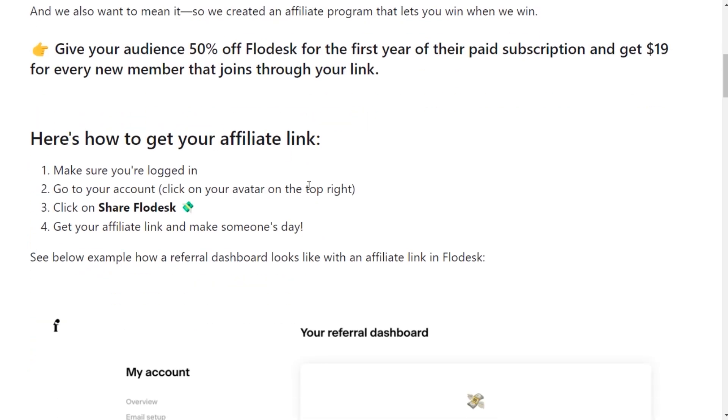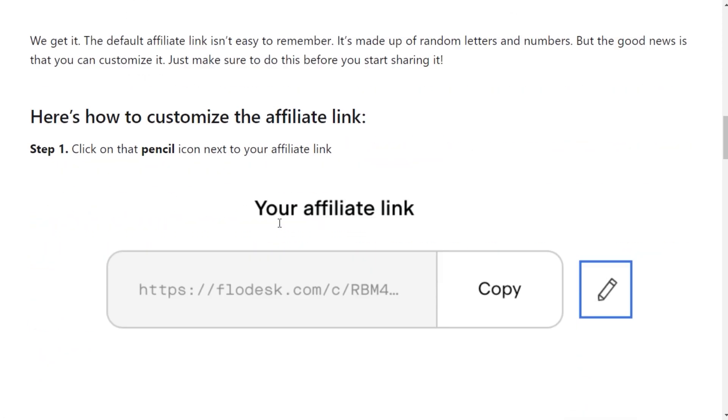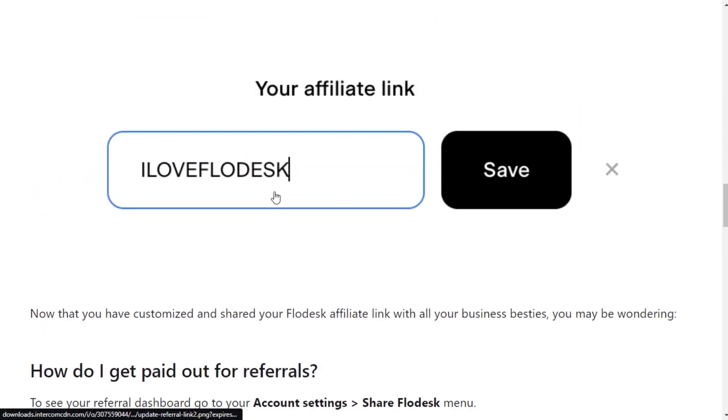Getting your affiliate link is very easy. Just log in with your account, go to your account, click on Share Flowdesk, and simply copy your affiliate link. You can even customize your affiliate link using the pencil icon — you can see it on the screen.